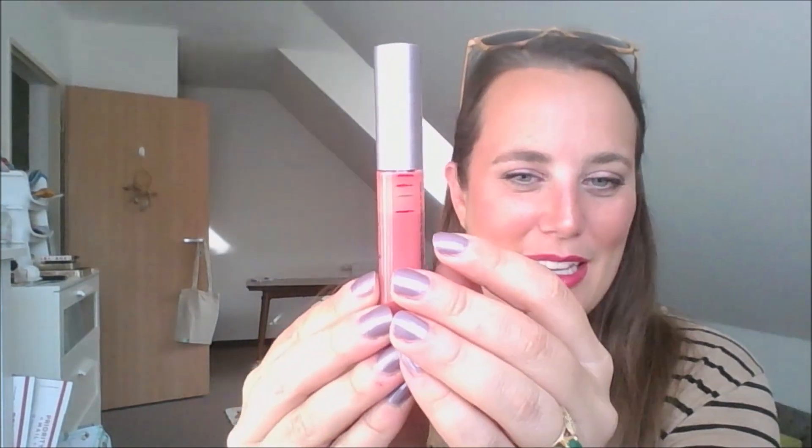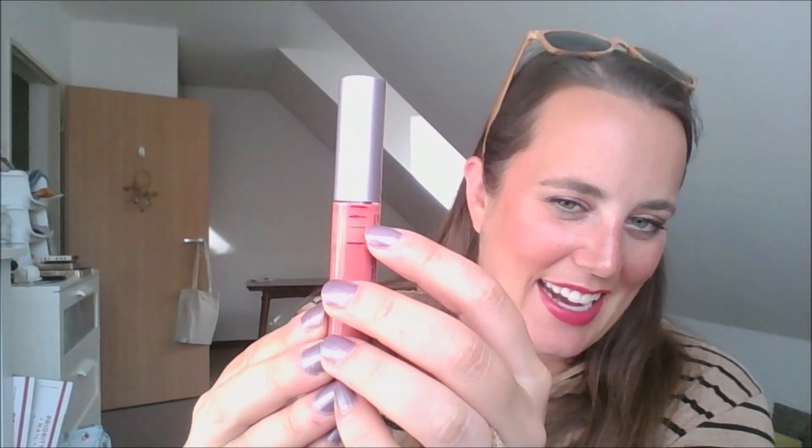I have my lip gloss — this is the Tarte Lip Surgence in Blushing Bride, and I actually do have pretty good use. Nothing to complain about. I was at the green line last month and I'm now at the red line. I don't think that's anything to be mad about, but I don't particularly like this gloss compared to another gloss I'm using. This one is much stickier, so since it's sticky I don't really want to use it.